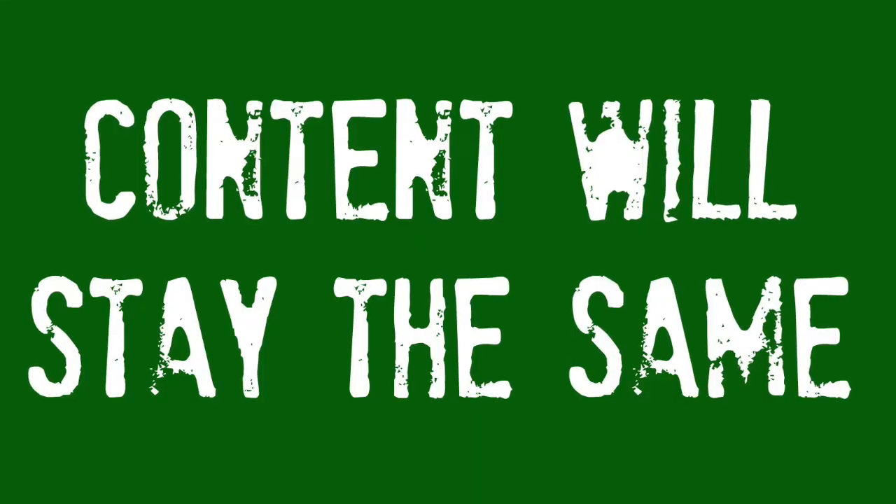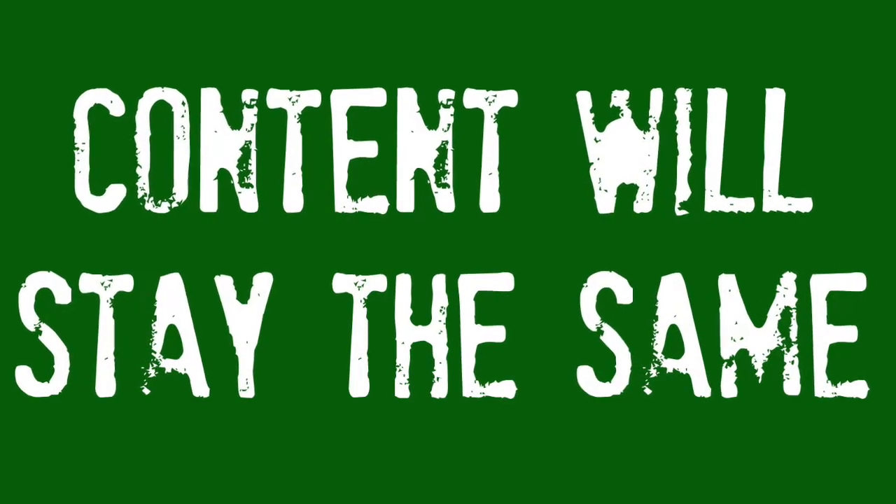Do you want the good news or the bad news? You like the bad news first? Bad news is I'm going down to one video a week. I cannot keep up right now with everything going on in my life, so I just got to go down to one video. I felt like the quality of my videos was starting to suffer, so going to one video will help me keep everything relevant for you guys.